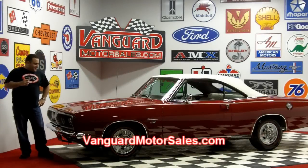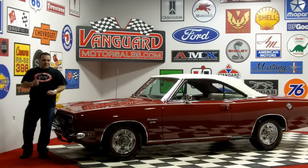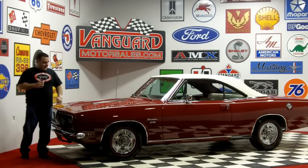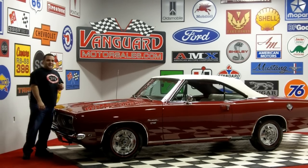Hi, welcome back to Vanguard Motor Sales. My name is Tom Fotios, and today we're standing in front of a gorgeous 1968 Barracuda — one owner, spent its life in California, super solid, super straight. It comes with the original title, window sticker, and also the build sheet. That is breathtaking. Come on up, let's take a look around the vehicle — we'll fire it up and let you guys check her out.